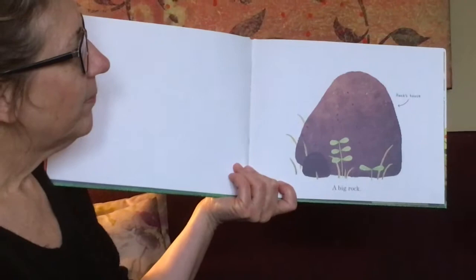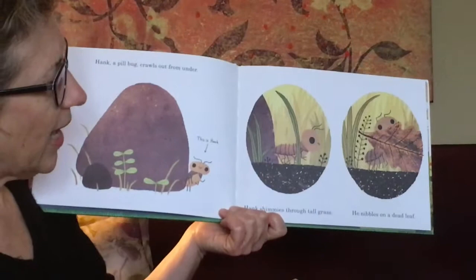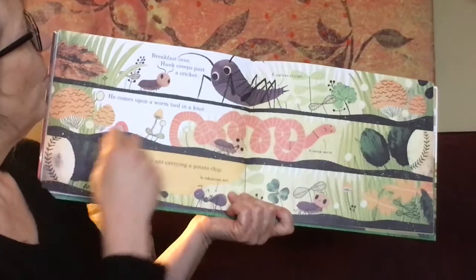A big rock — Hank's house. Hank, a pill bug, crawls out from under. This is Hank. Hank shimmies through the tall grass and he nibbles on a dead leaf.